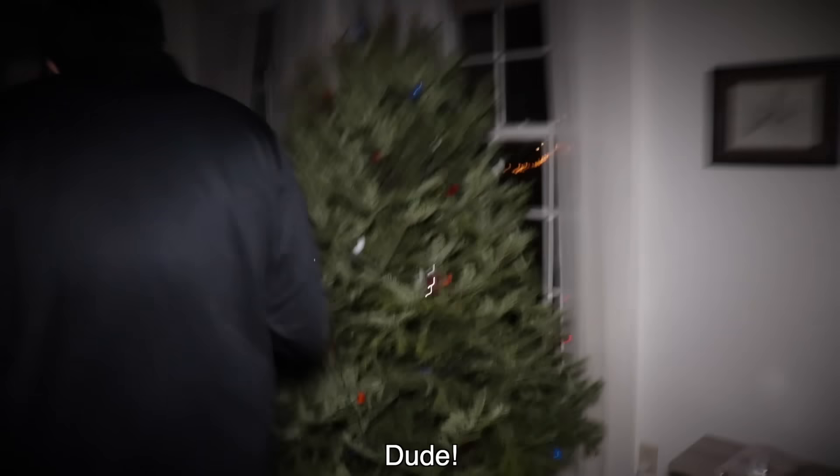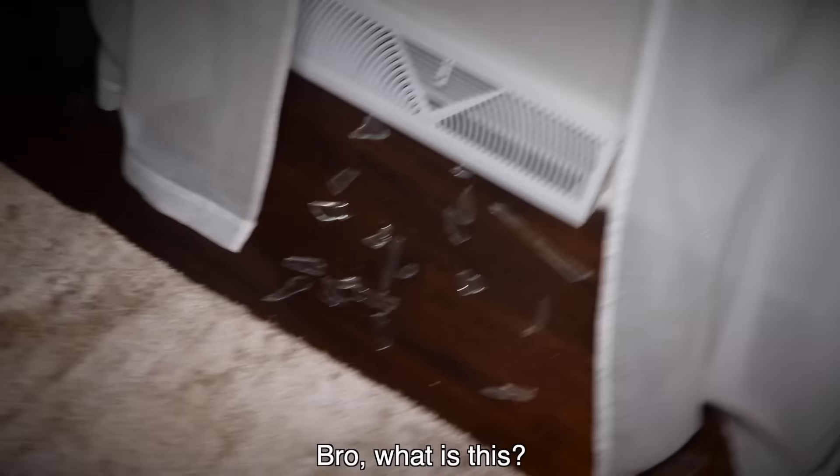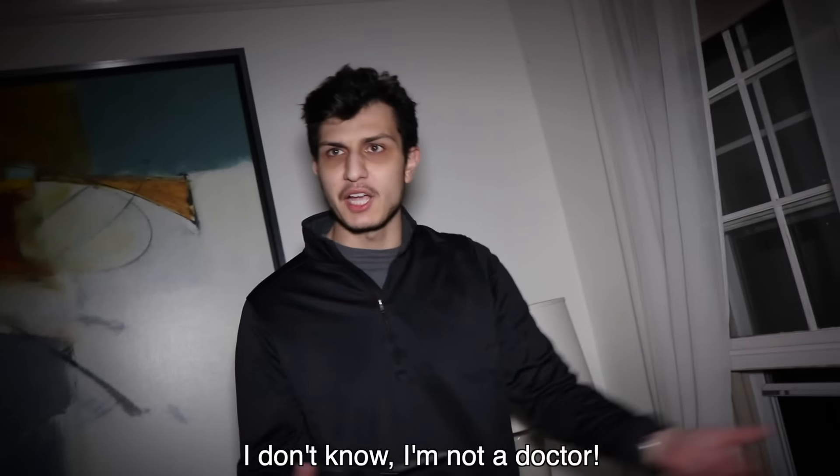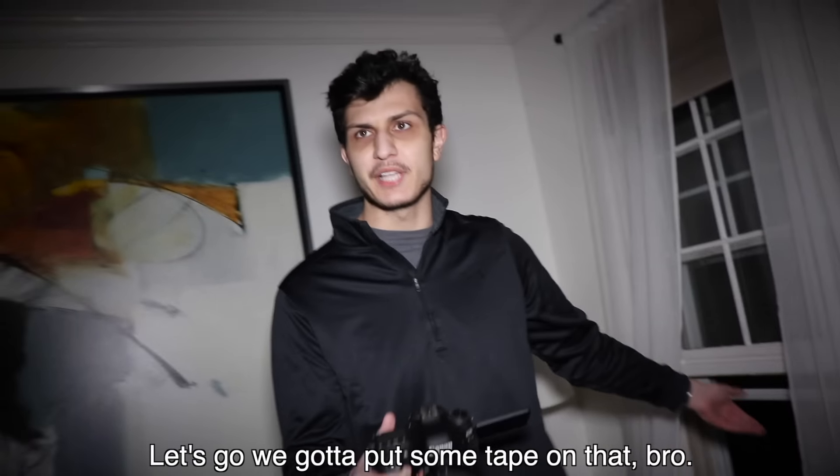Where's this thing going? Did it break through the window? I think it broke straight through here. Bro, do you think I'm okay? It bit me. I don't know, I'm not a doctor. We gotta put some tape on that. I'm not doing a video like this again.